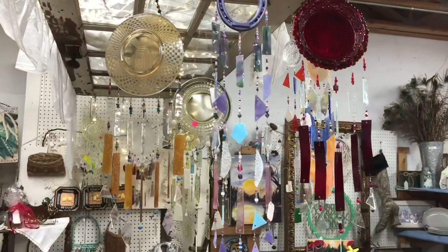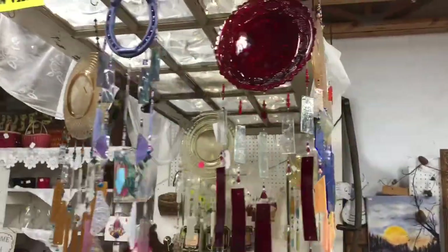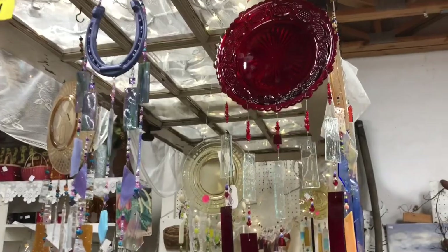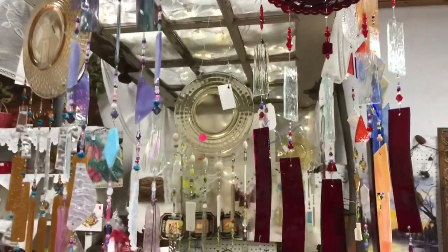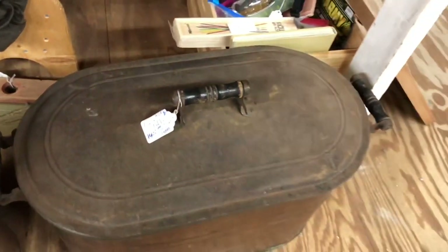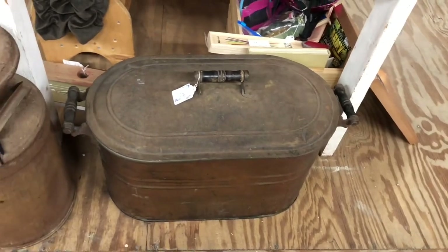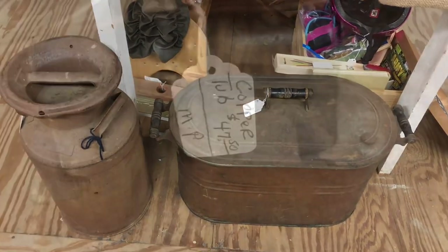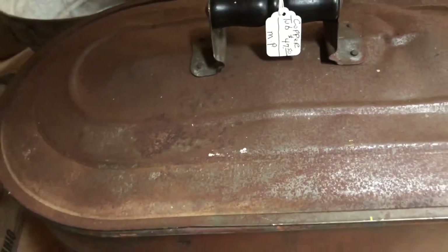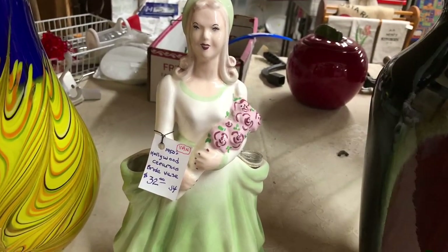Here are some lovely wind chimes made from old glassware. This is an interesting thing I found — it's marked as a baby bathtub for $145, but I also saw another one in this same shop marked as a copper tub for $47.50, and I saw a third one in another shop marked as an old canner for $50.